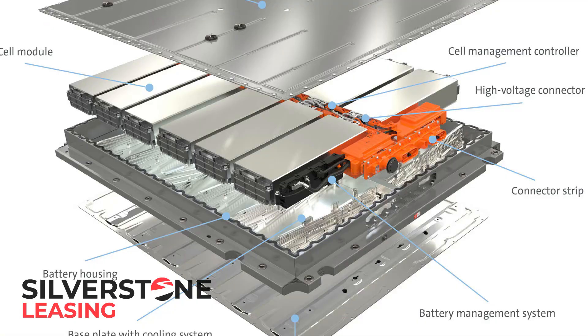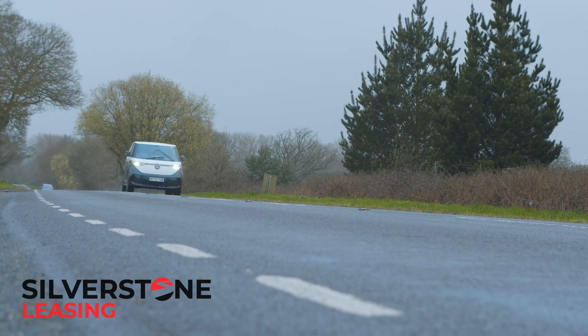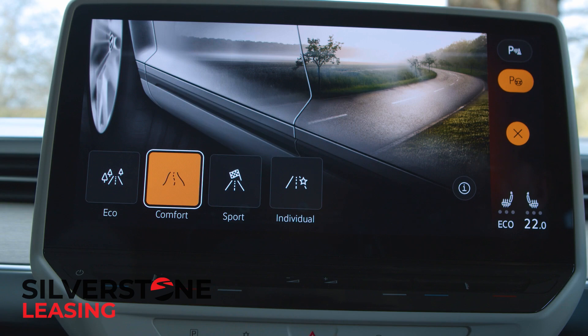The big 77 kWh battery centrally placed upon this advanced chassis should be able to achieve up to 258 miles from a charge. Though given the size and substantial 2.5 ton weight in play here, you'll need considerable throttle restraint and constant use of the most frugal eco-drive mode to get anywhere near that on a regular basis. The other primary drive settings are comfort and sport.